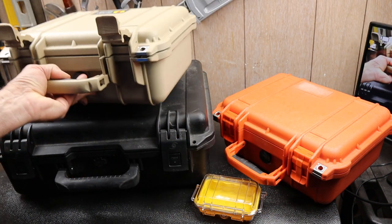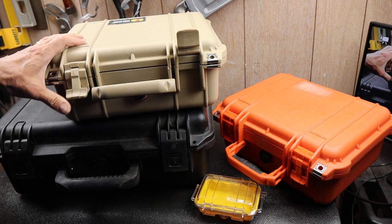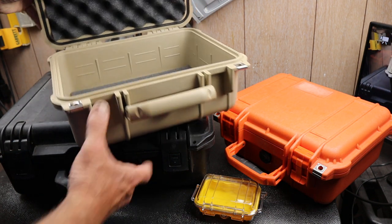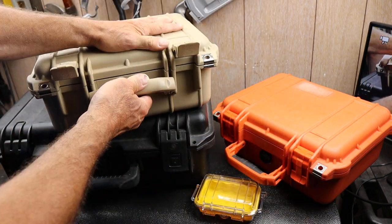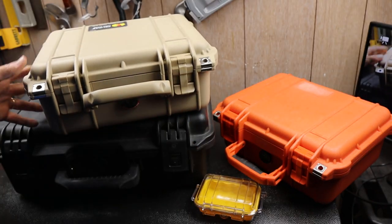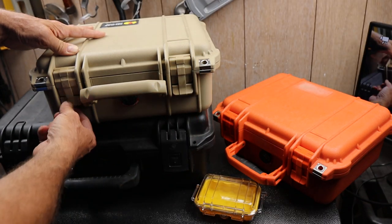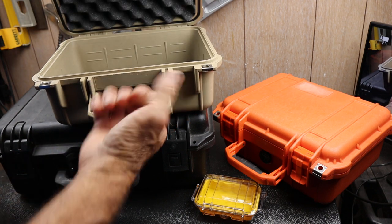One of the things I like about Pelican cases over similar cases is they usually have some sort of release mechanism. Because they're pressure-fitted with an O-ring — kind of a gasket system right around here — when it's latched down, that's when it's watertight and airtight. To break those free, they've inserted a lever or release mechanism that helps pry it up so you don't break all your fingernails.